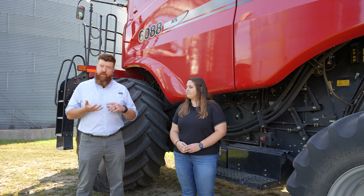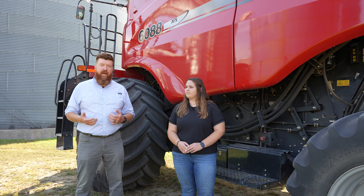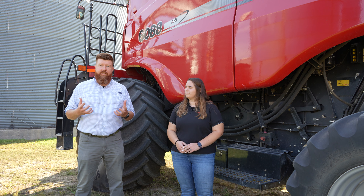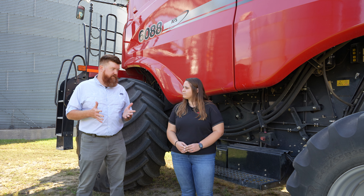A lot of things people don't think about when we talk about guidance is the ability to optimize your pass-to-pass. So if you need a two-foot overlap on a tillage tool, or if you want to make sure your 30-inch rows line up between one pass to the next on your planter, that automated guidance system will help you do that and actually guarantee it.